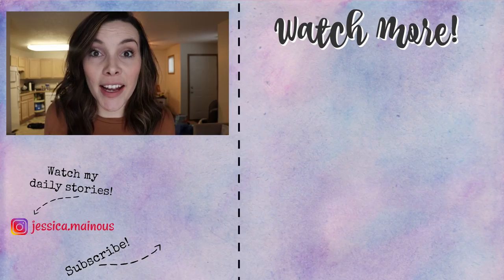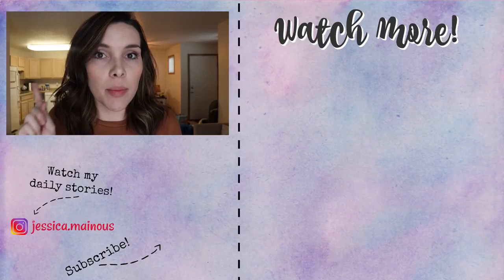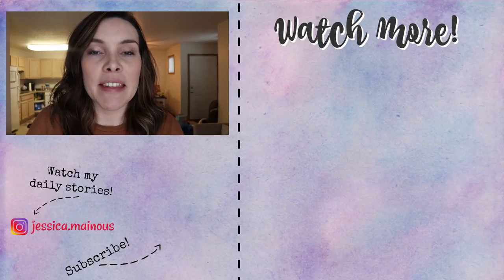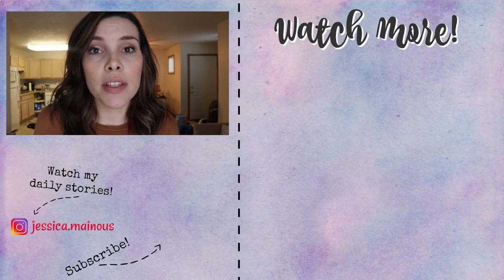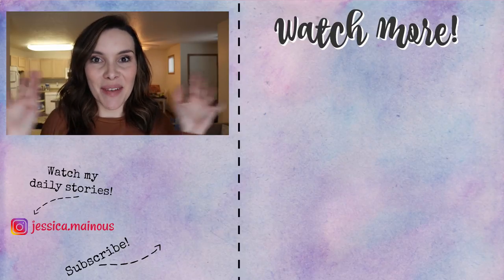Let me know in the comments what's one thing you love to buy at Aldi — we all want to know! Thank you so much for watching. If you want to see more Aldi hauls, cleaning videos, and inspirational sit-down videos, make sure to subscribe. I'll see you next time — have a wonderful day, bye!